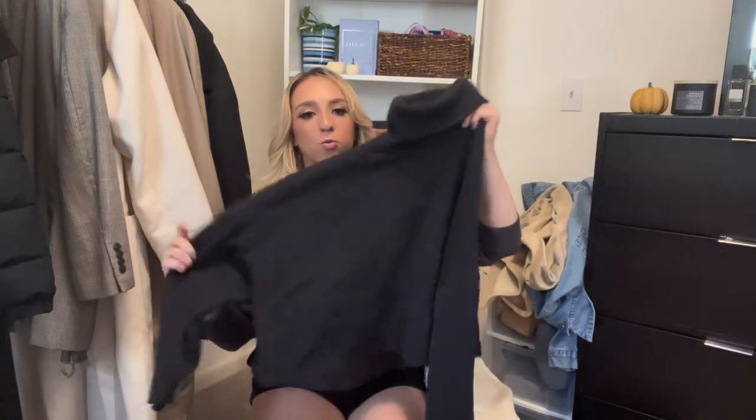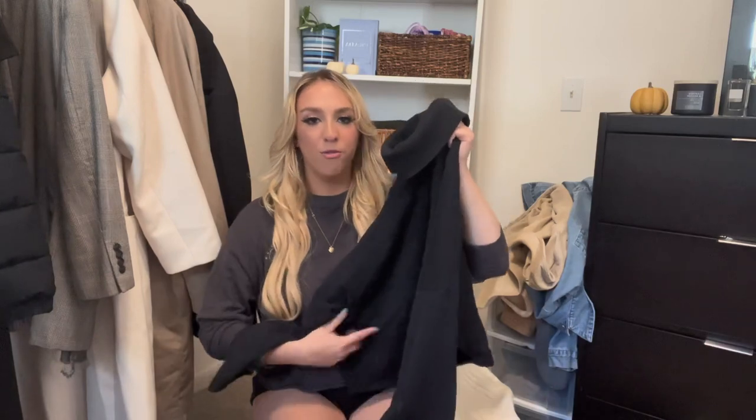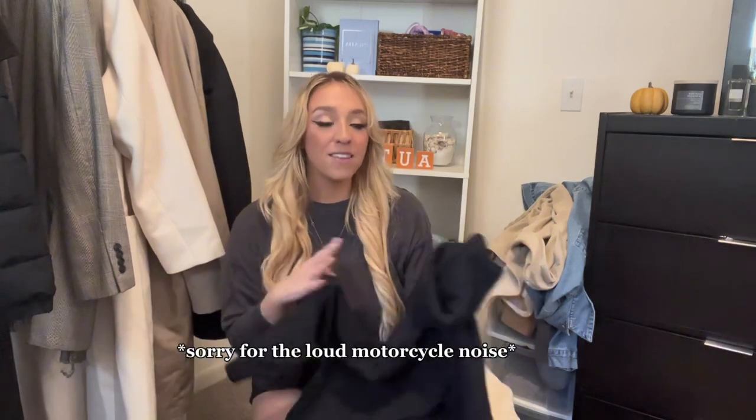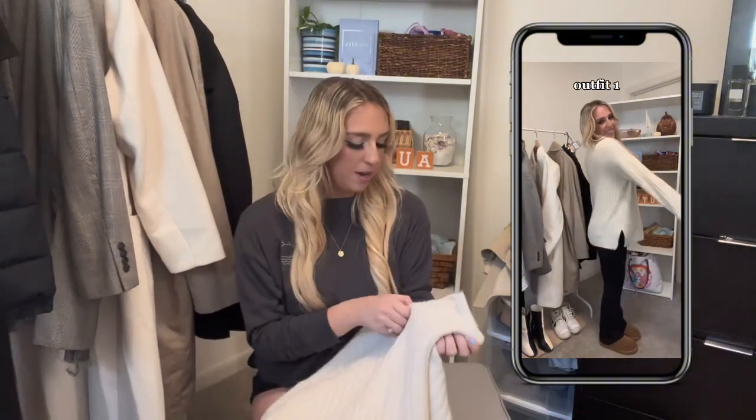This one is from American Eagle — it's a turtleneck, slightly cropped, and very soft on the inside. You can roll it however you want. It's just the perfect thing to go over leggings, jeans, whatever you want — it looks amazing.